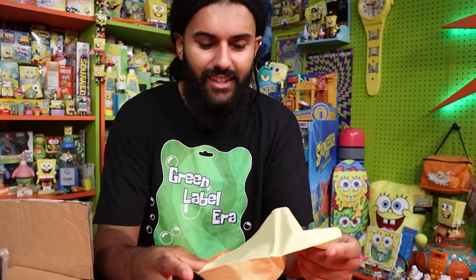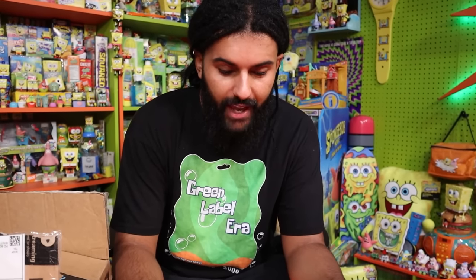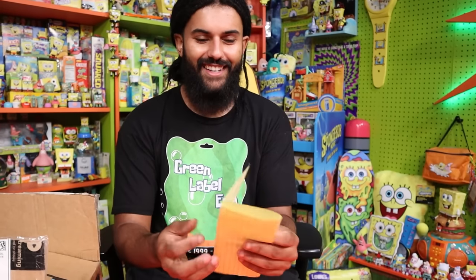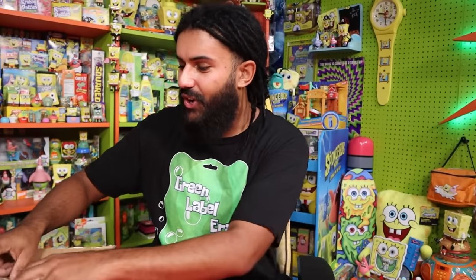There's a note in the first box. It reads: 'I hope everything arrived in one piece. You can do as you please with any of these items. The Winnie the Pooh items are for Mitchell. The lollies unfortunately did not age well — one was Patrick, one was SpongeBob, one was Mr. Krabs. You can toss them if you want, I just wanted you to see the packaging. Have fun. Faith, aka Grandma.' Thank you so much, Grandma!